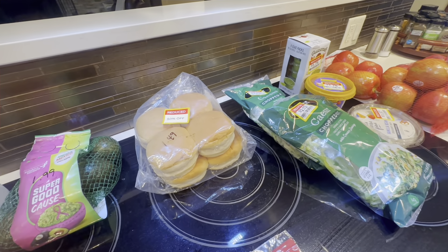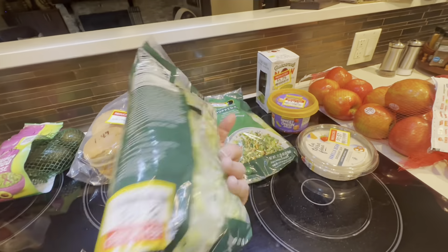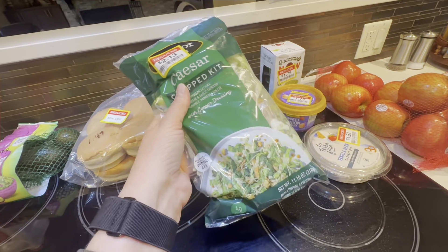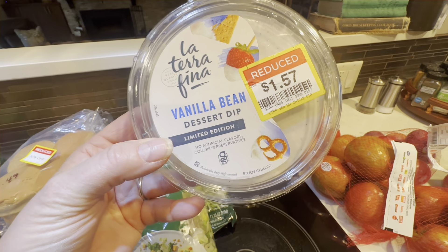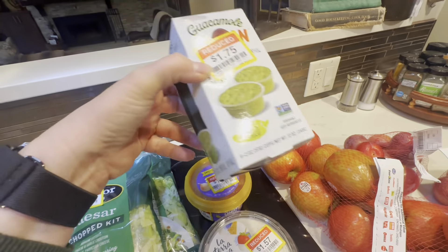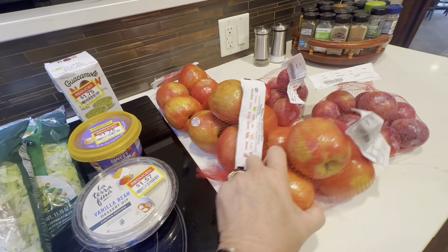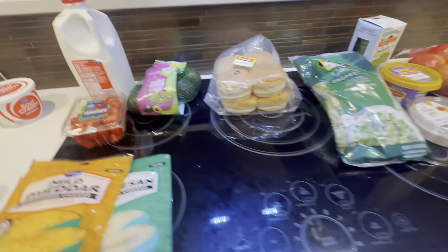And then these are my clearance items. This bread was $1.49 for the buns. I found two of these Caesar chopped kits for $2.13. I could have bought a head of lettuce for $1.99, so it did cost me slightly more to buy it already shredded, though it does have dressing, croutons, and cheese. This vanilla bean dessert dip was on clearance for $1.57 — I thought I'd eat that with these clearance apples. A sweet onion salsa was on clearance for $1.75. Some ready-made guacamole in little cups for $1.75. Anything in the red nut bag is $0.99, so I got three bags of apples and two bags of plums. And I had a free item — this Sargento sliced Swiss cheese was free. Not too bad for $36.88.